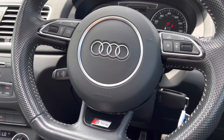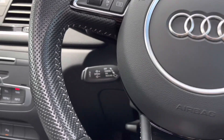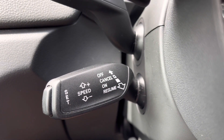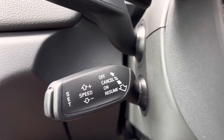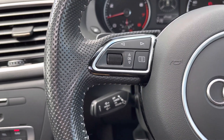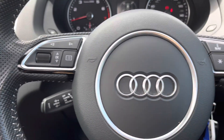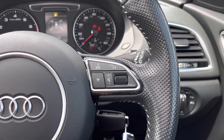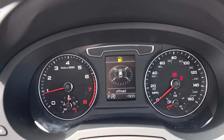We have the flat-bottom three-spoke perforated leather multifunctional steering wheel, with cruise control on the left-hand side, making it incredibly easy and comfortable especially on long motorway journeys. With all the steering wheel controls, from the left-hand side you'll be able to adjust your digital dashboard, and from the right-hand side activate voice control and also adjust the volume.